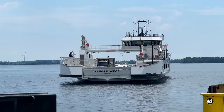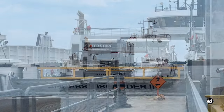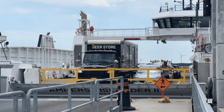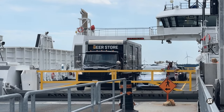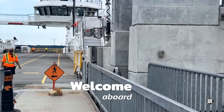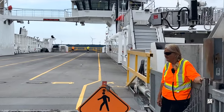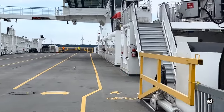As training continues for the captains and crews of the Amherst Island Ferry Service, the time is fast approaching when the Amherst Highlander 2 will enter service. This short video is aimed at making future travellers familiar with the features of this wonderful new ferry.